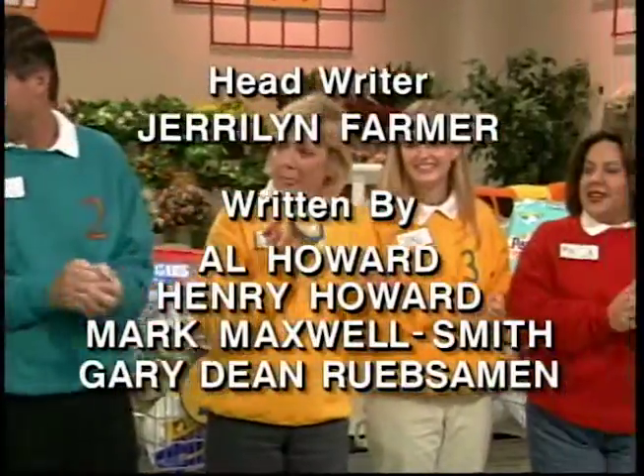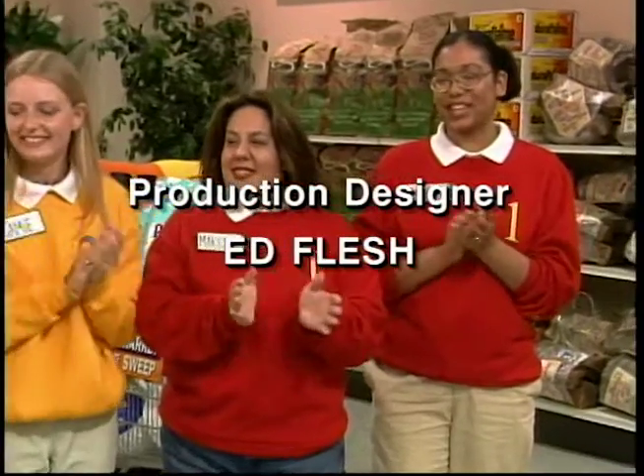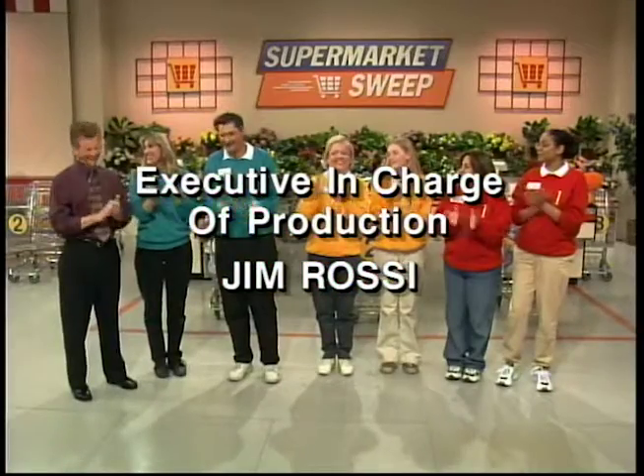This is Johnny Gilbert for Supermarket Sweep. Supermarket Sweep has been an Al Howard production.